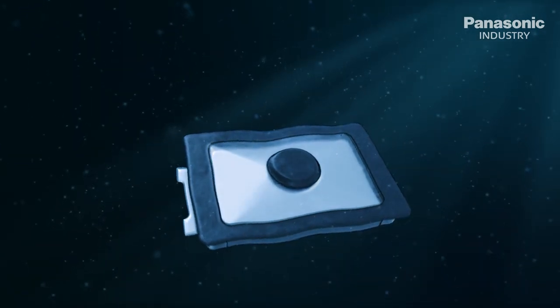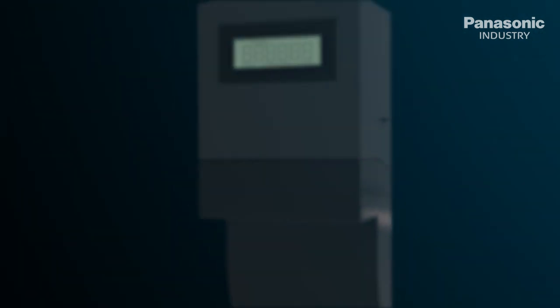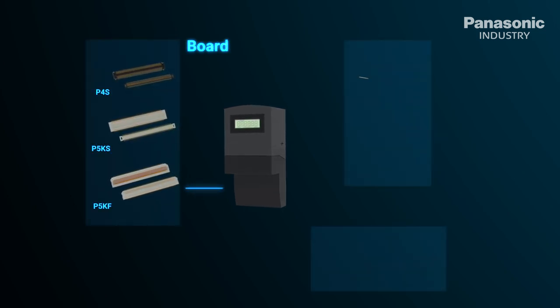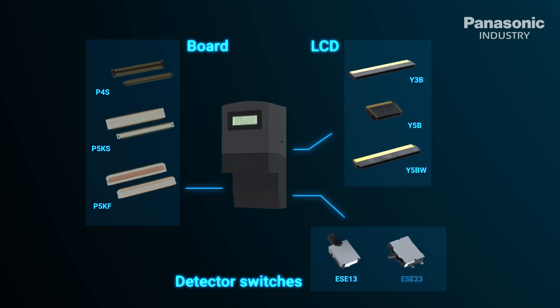The Panasonic Industry narrow pitch connector series currently includes more than 3,000 parts, which specifically address a number of electrical and mechanical miniaturization issues for board-to-board, board-to-flexible printed circuit, and FPC connectors.